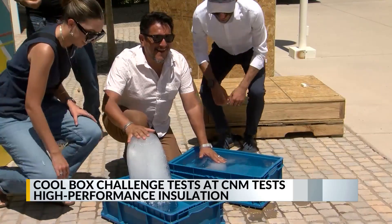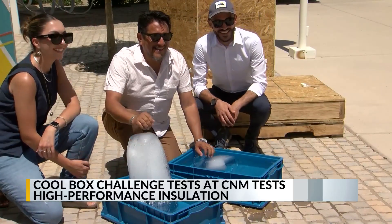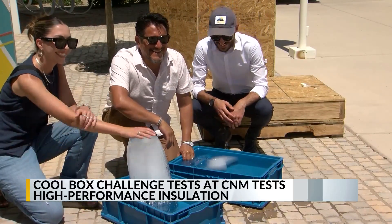It's a lot healthier. Organizers say the challenge was the first of its kind in New Mexico, and they hope to make it a regular part of the curriculum.